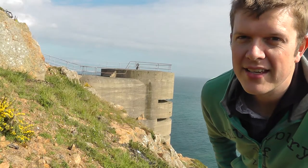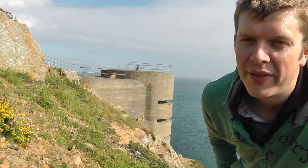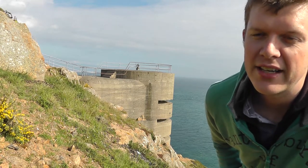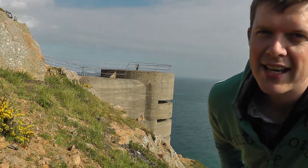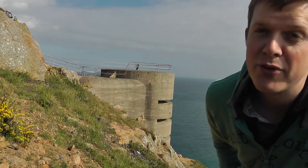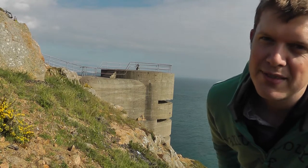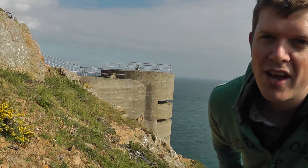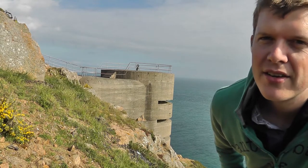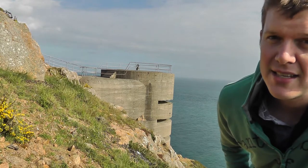What we have here behind me is a German range-finding tower. The idea of these is that a measurement would be taken against the target ship — a distance measurement and a direction measurement — and with several of these measurements from several different towers, the exact position of the target was known. This was then sent across to the guns in order to determine the distance to fire. This particular tower took 5,000 bags of cement to build, and as you can see, it's a pretty impressive height.